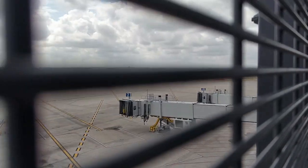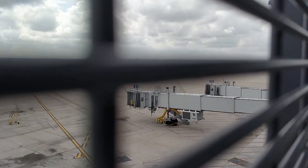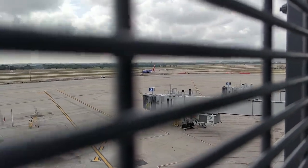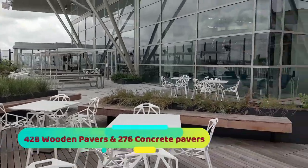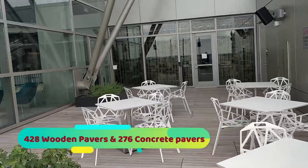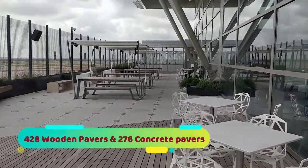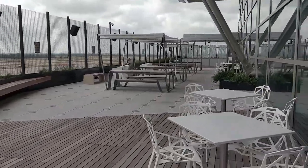Another aircraft is heading on the tarmac towards the end of the runway for takeoff and we can see it taking off shortly. JBL speakers are playing music out here on the patio, which is filled with both concrete and wooden pavers — 458 wooden pavers and 276 concrete pavers. You can see the difference here on the ground.